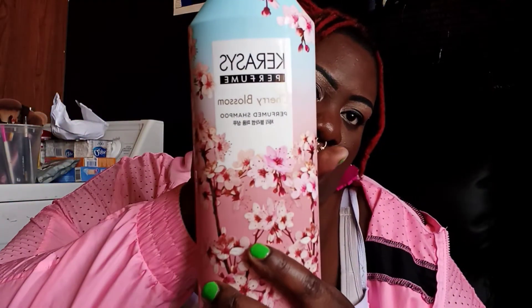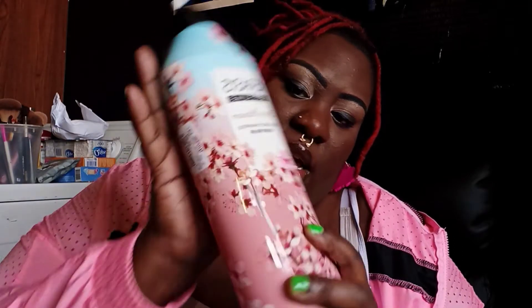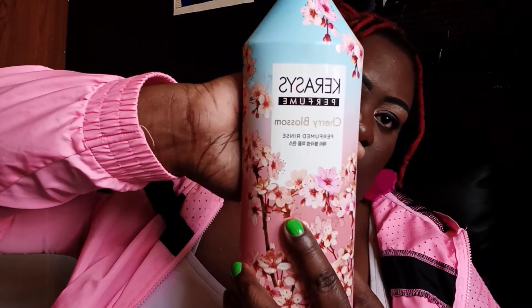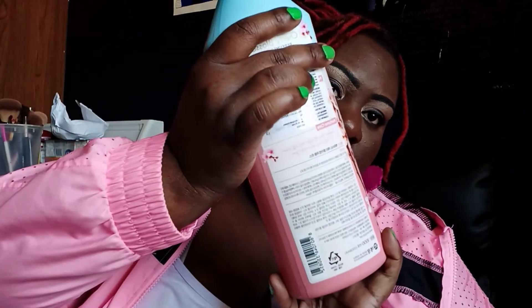I did want to show y'all these shampoos I've been using that I just got. I used it once already and it does smell good — it's moisturizing. This is the Cherry Blossom Perfume Shampoo. It's a Japanese or Chinese shampoo — it's a perfumed shampoo. I got this from TJ Maxx and I got the matching conditioner. It was $6.99 for each.